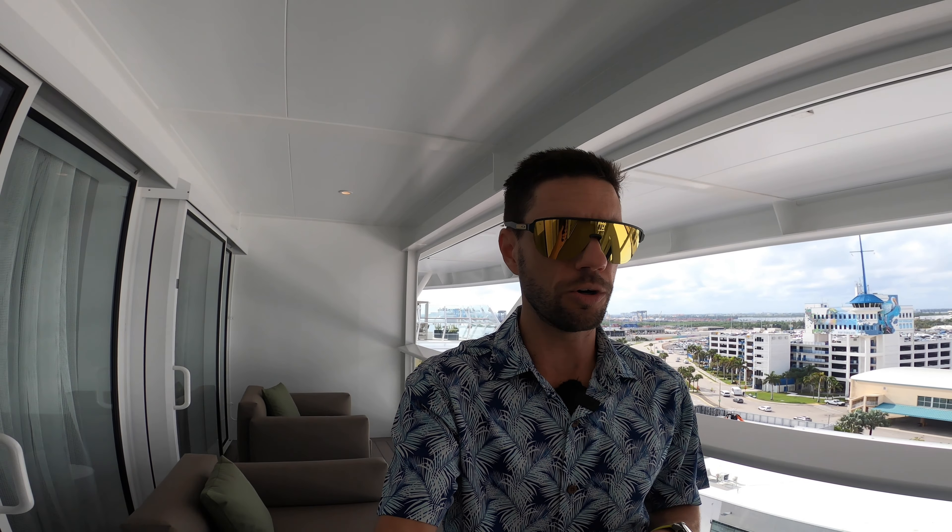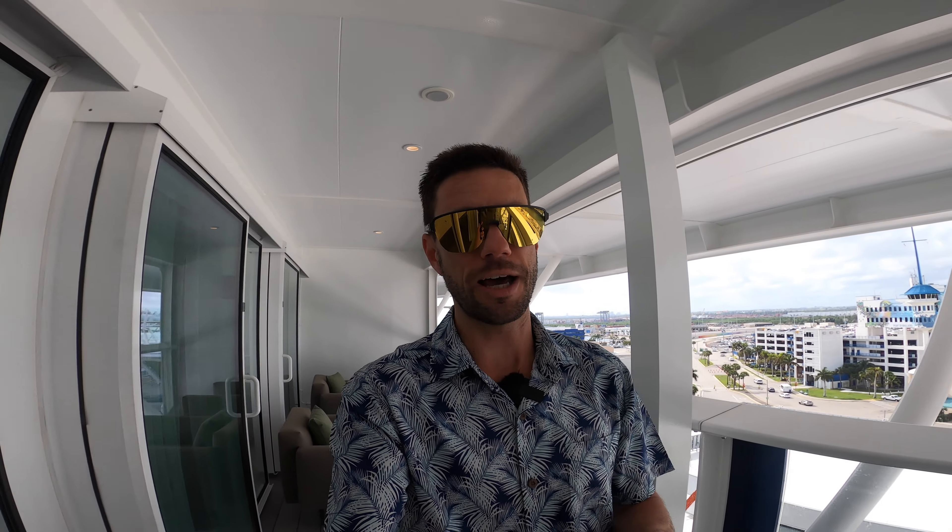I hope you enjoyed seeing the penthouse suite on board the brand new Celebrity Ascent. If you haven't already, make sure to hit like on the video, subscribe to Affluent Journeys, and put your comments down below. That helps me a lot — also share it with your friends if you think they'd like to see it.